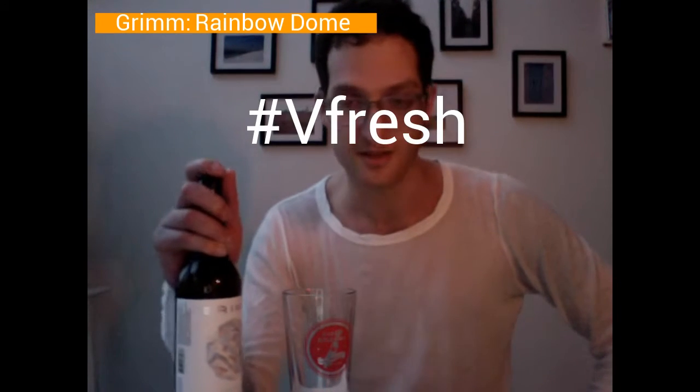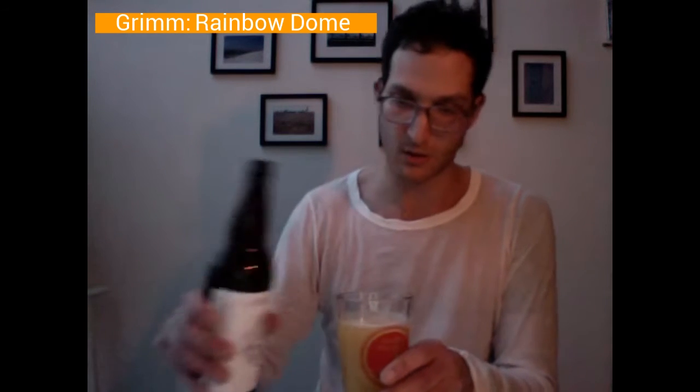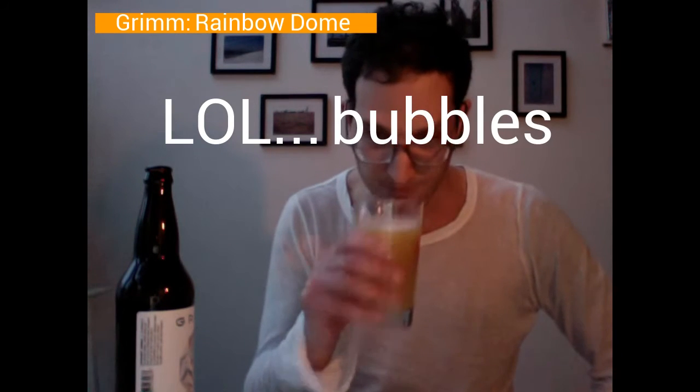This one was actually made in Sterling, Virginia in January of 2018. The label describes it as a dry hopped oak wild sour with apricots, and as you can see from the pour, it's an opaque orange-yellow hue with a nice bit of bubbles.